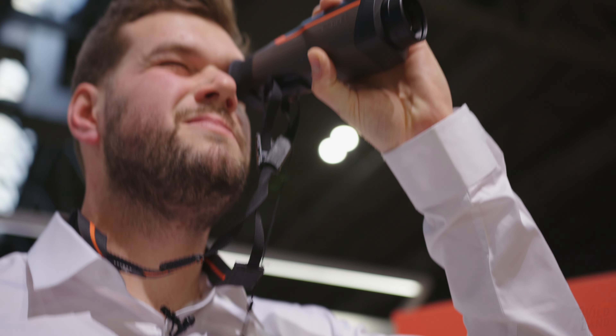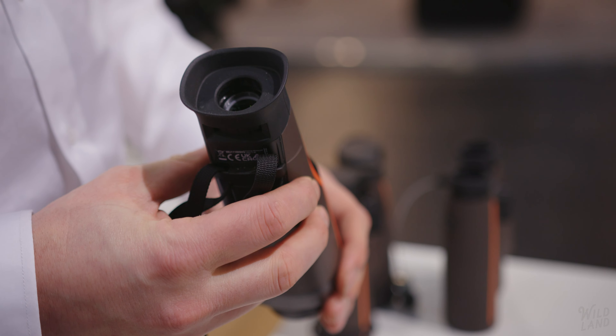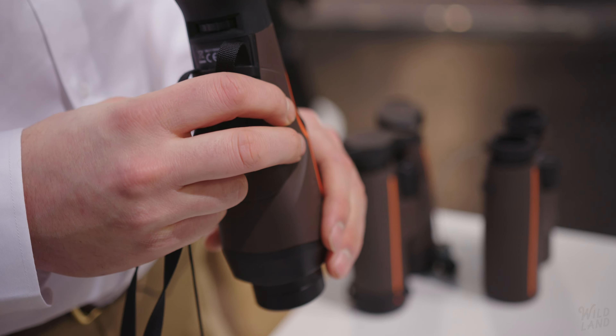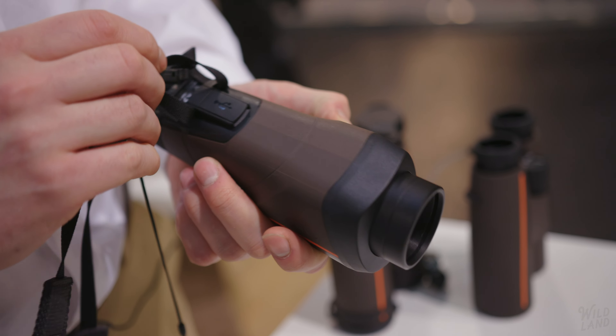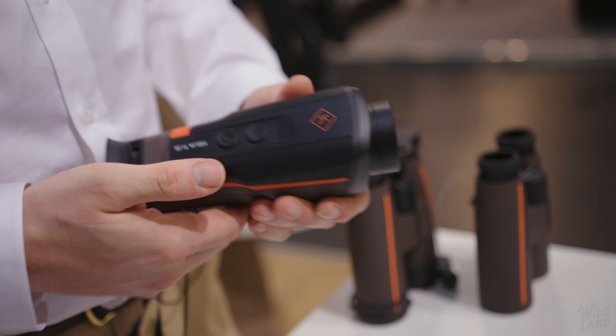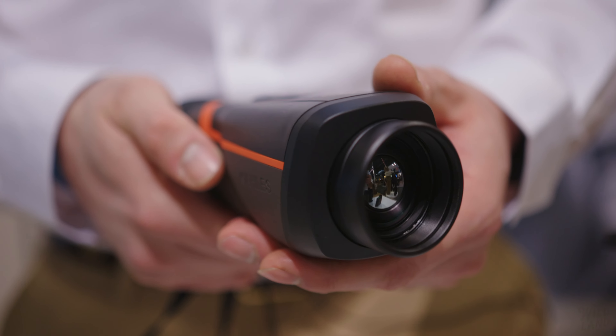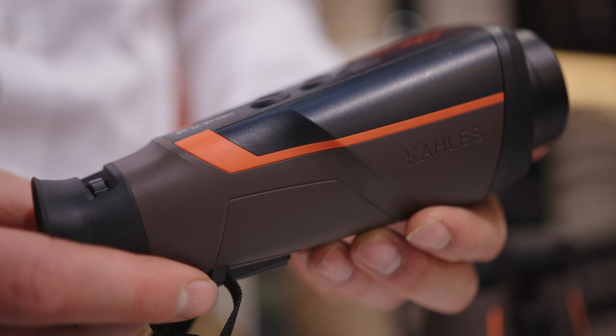The Helia has intelligent automatic display switch on and switch off with tilt and motion sensors. It is drop proof, waterproof and ready for use in extreme temperatures. It also has an extra long battery life even at minus 20 Celsius. The Helia is ergonomic, roll proof by design, with perfectly placed controls.